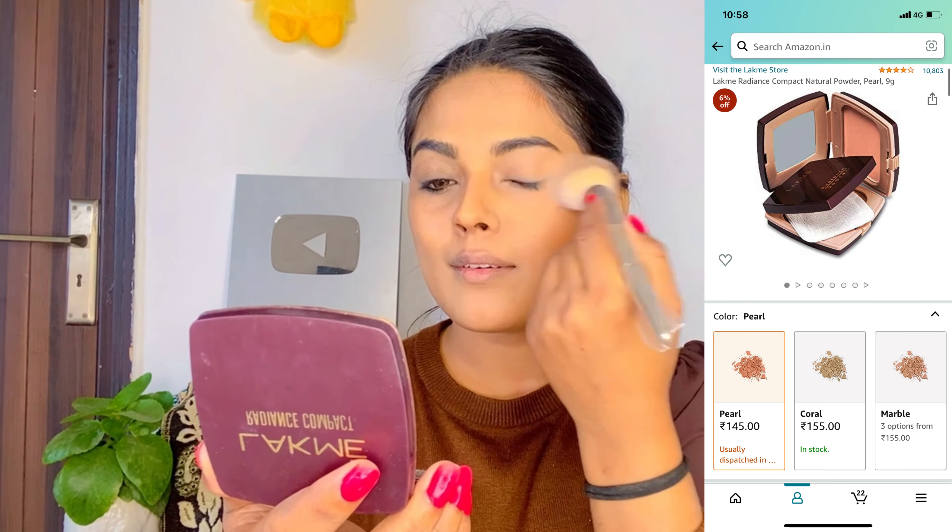Next I will use Lakmika Radiance Compact and apply it a little bit — just pack it over the base, foundation, and concealer so that everything is set.